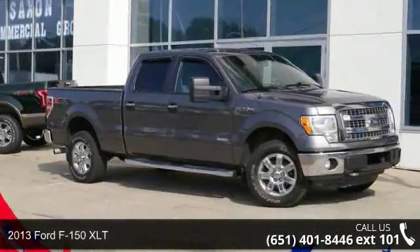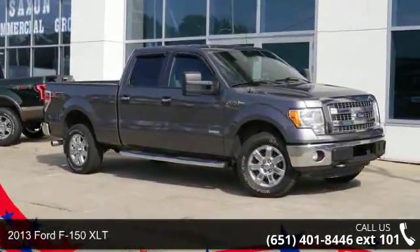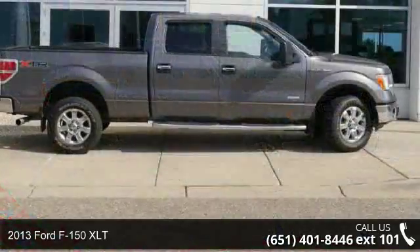Presenting the 2013 Ford F-150 XLT. This may be the set of wheels you've been looking for.